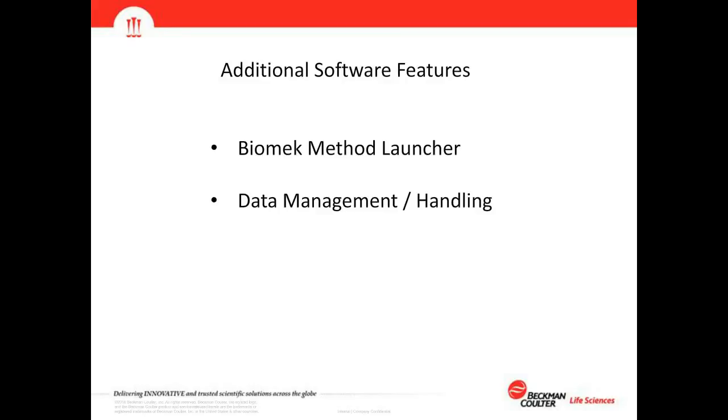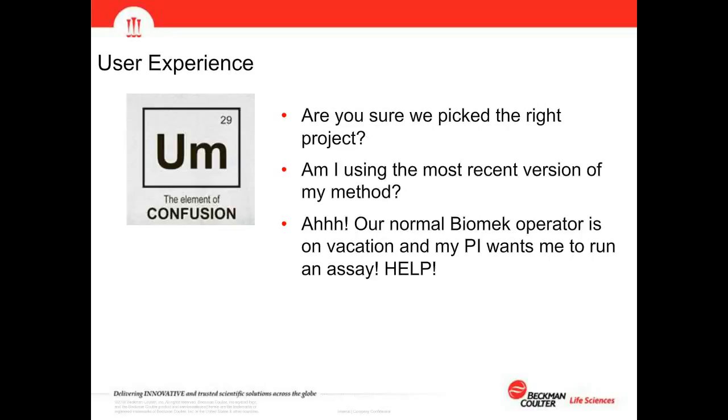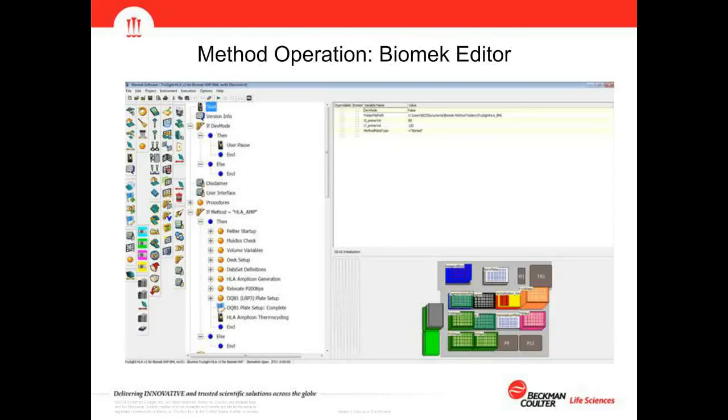There are additional software features beyond Biomek software I want to touch on — both fairly new, with Biomek Method Launcher being the newest. These were developed because we feel we can offer an improved user experience and better data management during method runs. During a typical day, you come to your Biomek and want to run a method — but are you sure you picked the right project, or have the most recent version? Often the regular Biomek operator is away and someone needs help running an assay.